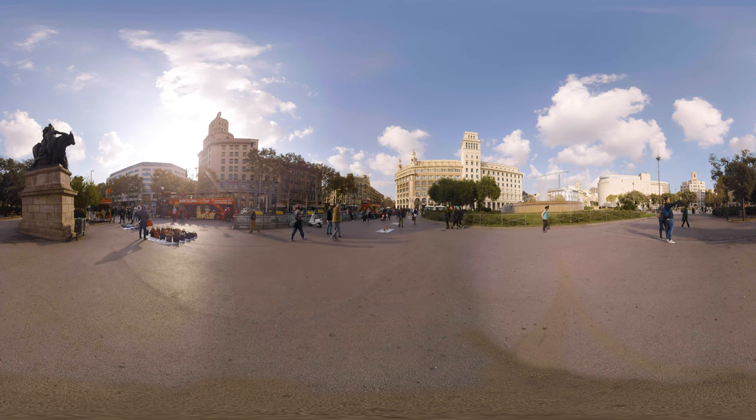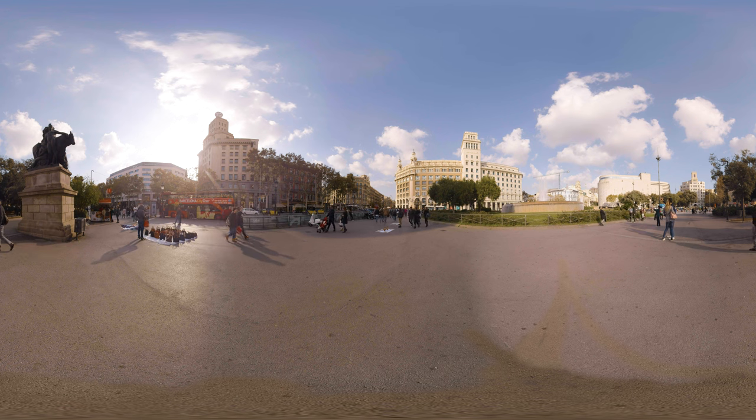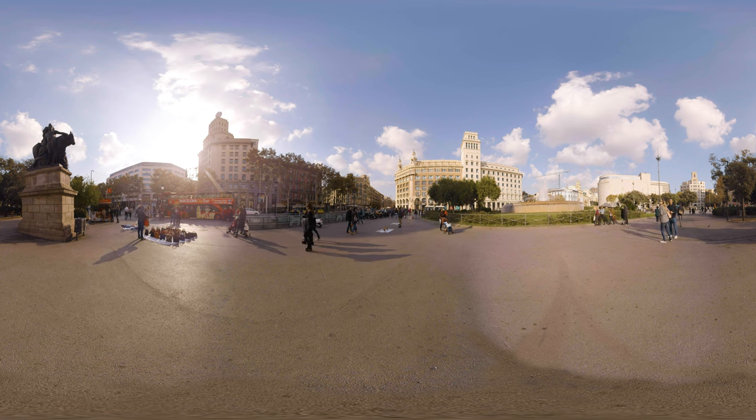At the northern end of La Rambla lies this important square, the Plaza de Catalonia. Connecting several main streets, it's generally considered to be the city center. The square covers an area of roughly 50,000 square meters and is especially known for its abundance of fountains and statues.